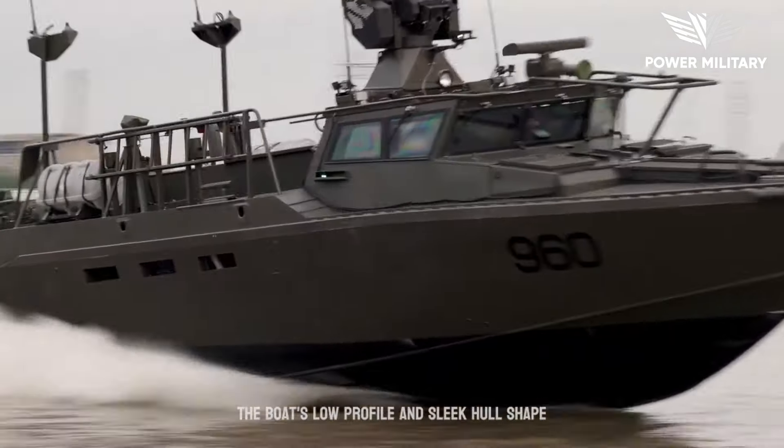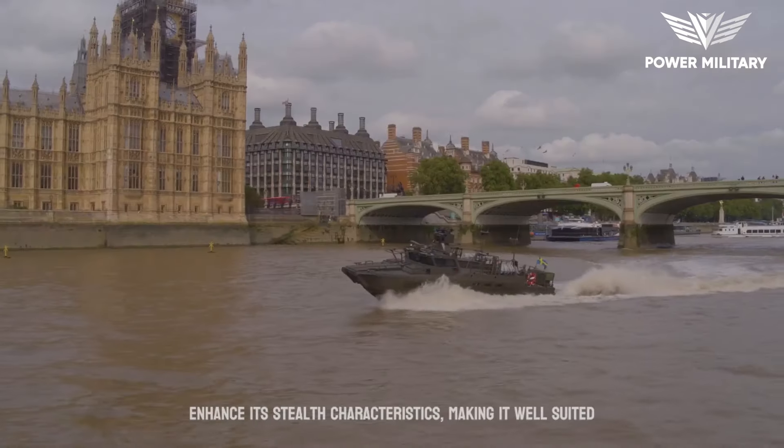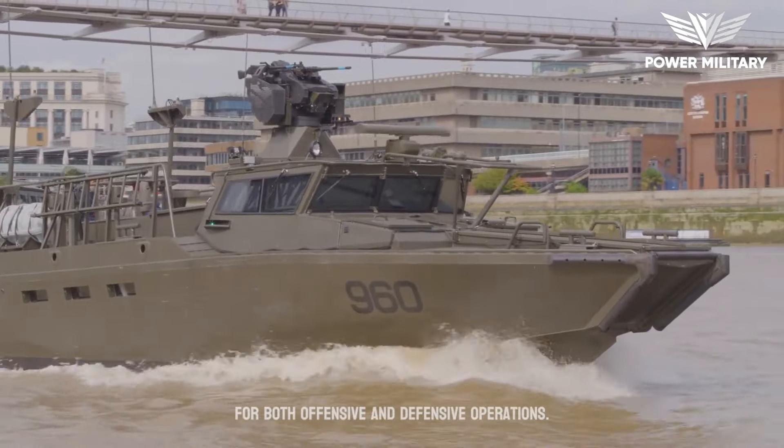The boat's low profile and sleek hull shape enhance its stealth characteristics, making it well-suited for both offensive and defensive operations.